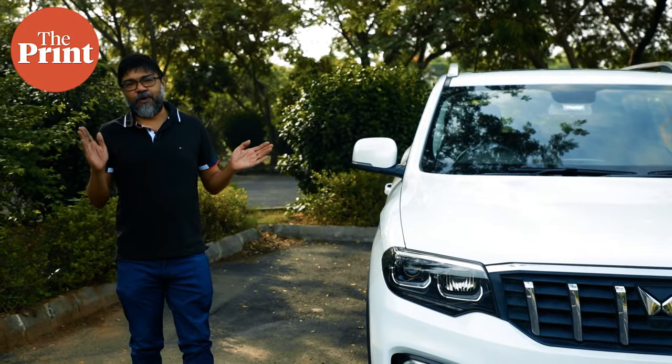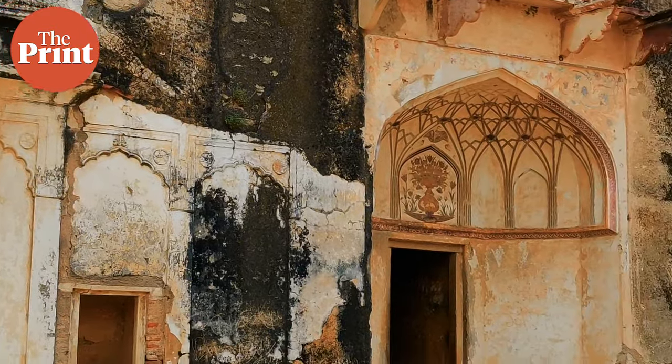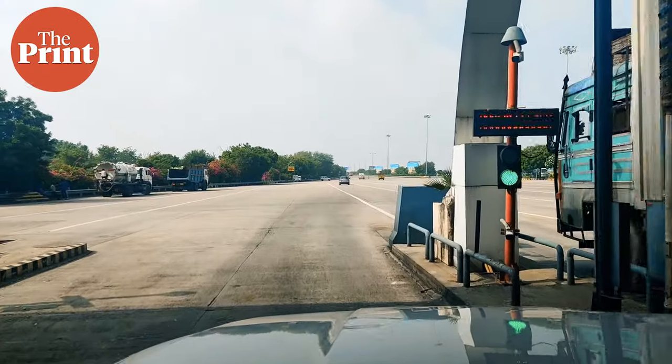So keep watching this video as we answer a lot of questions about India's history as well as about this Mahindra Scorpio N.